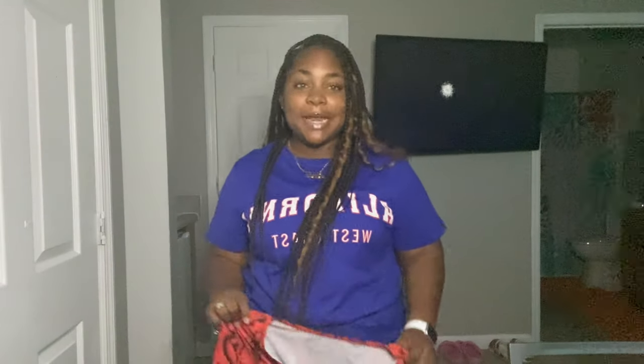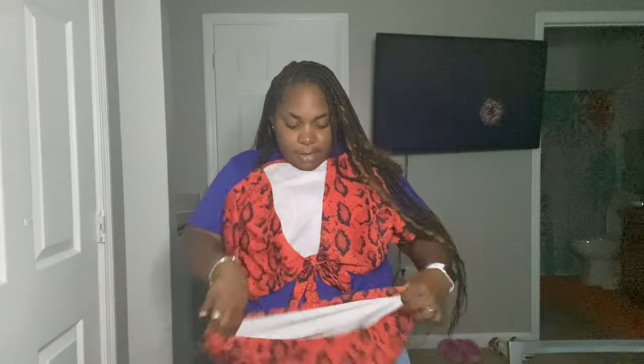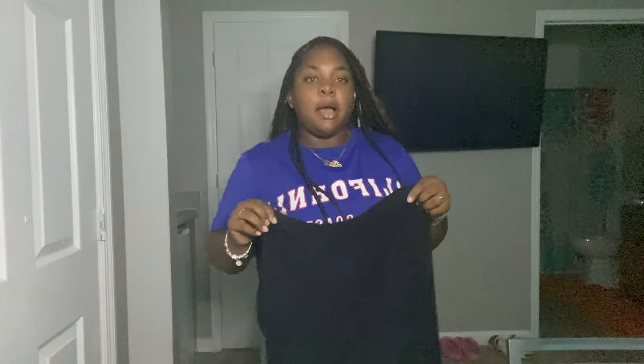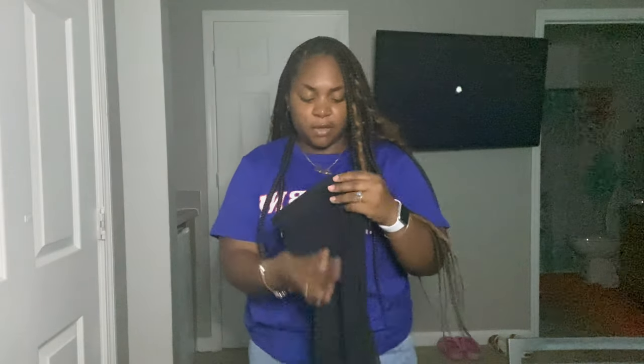Okay so next we have this cute little two-piece bathing suit. It's high-waisted with a red snake print design — very cute, definitely recommend this one. I also got this cute little pants cover-up with flares on the side. So cute — they actually really define your shape. I would definitely recommend this.